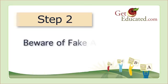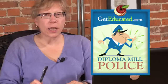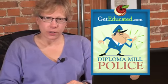Step 2. Beware of fake accreditation. Check to see if your online college is accredited by an agency that's recognized by the U.S. Department of Education or the Council on Higher Education Accreditation. Almost every online degree mill is accredited. Trouble is, they are accredited by fake agencies. The degree mills themselves own and operate several fake accrediting agencies. Check the diploma mill police for the names of these fake accreditation agencies.